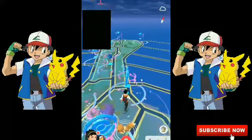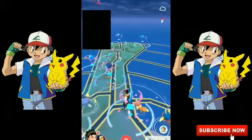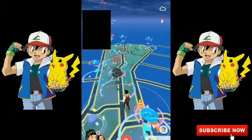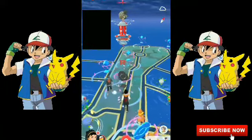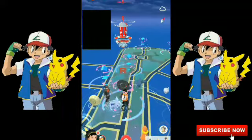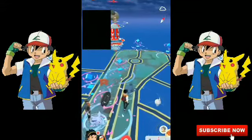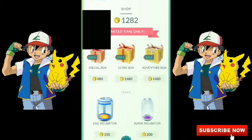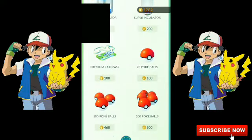Niantic sent me a promo code! So let me explain what a promo code is, in case you don't know. A promo code is a code which Niantic sends to you through a Gmail account, and with that code you can redeem items for free from the shop.